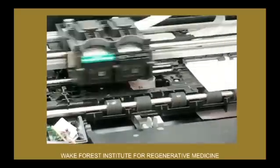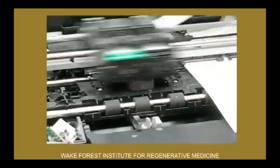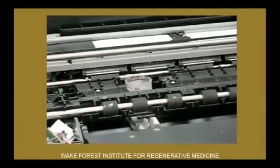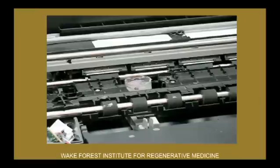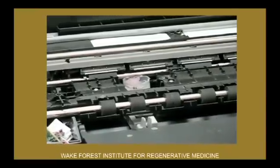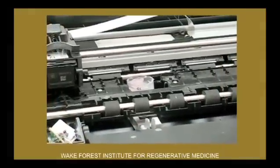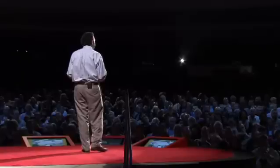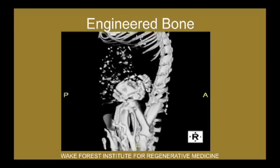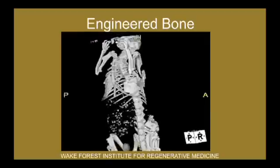Another technology that we've used is actually that of printing. This is actually a desktop inkjet printer, but instead of using ink, we're using cells. You can see the printhead going through and printing this structure — it takes about 40 minutes. There's a 3D elevator that goes down one layer at a time each time the printhead goes through, and finally you're able to pop that structure out of the printer and implant it. This is actually a piece of bone that was created with this desktop printer and implanted — that's all new bone that was implanted using these techniques.